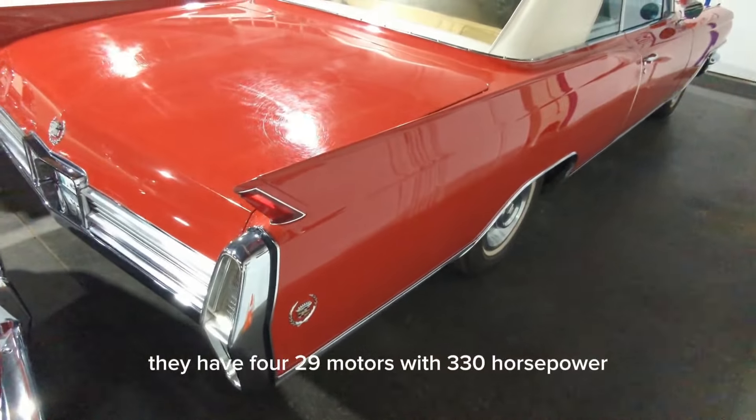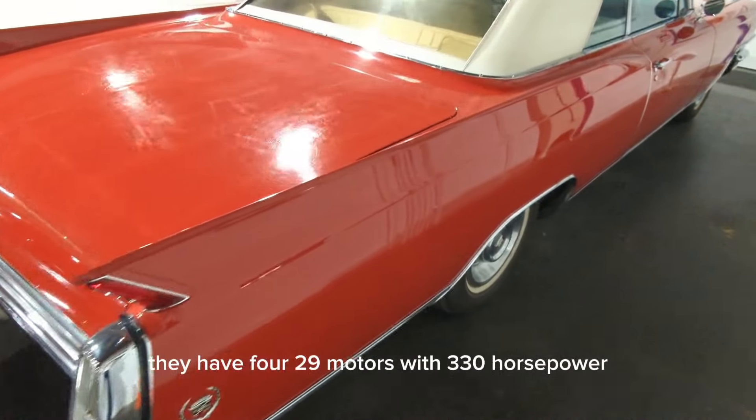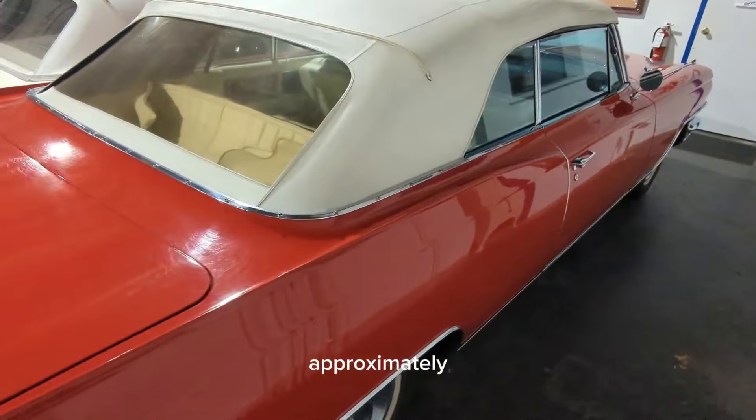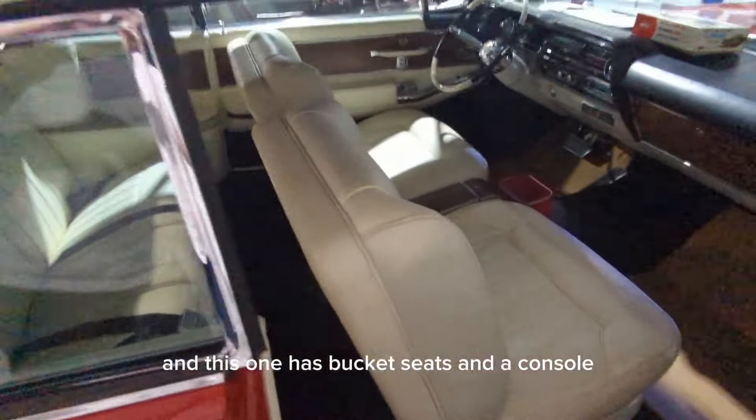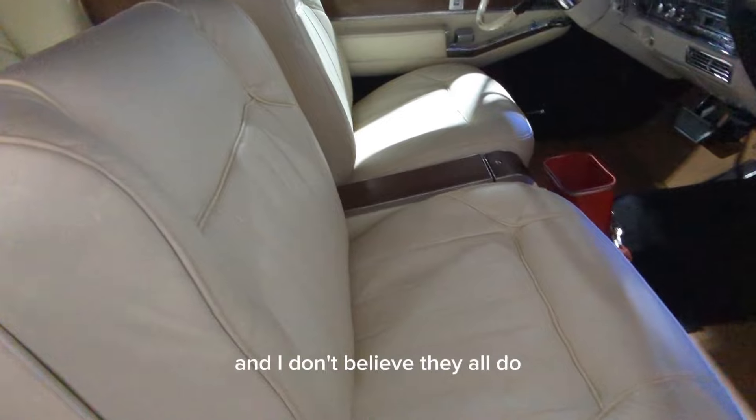It has a 429 motor with 330 horsepower approximately. This is a convertible, and this one has bucket seats and a console — I don't believe they all do.